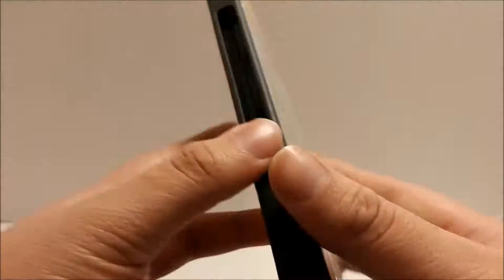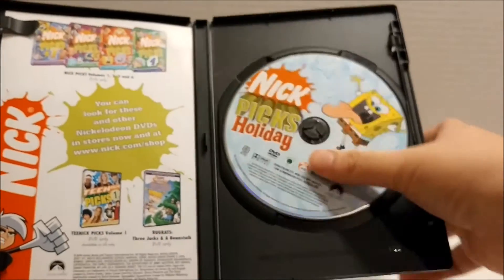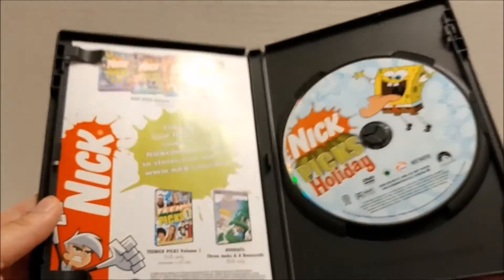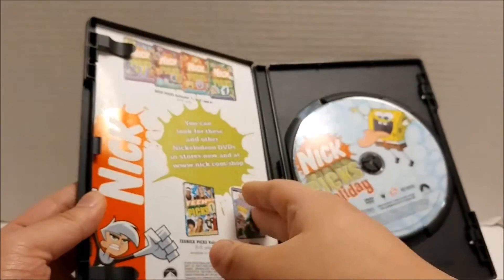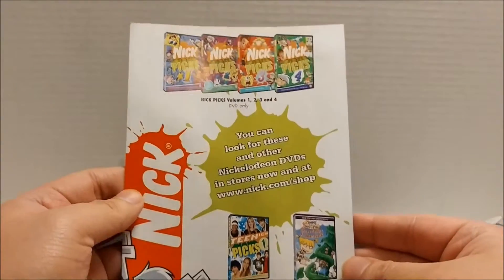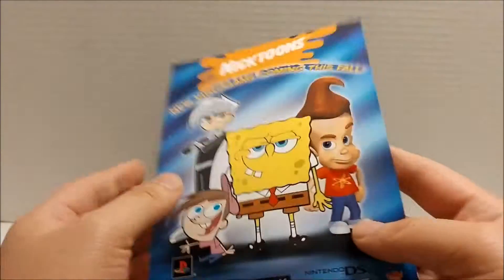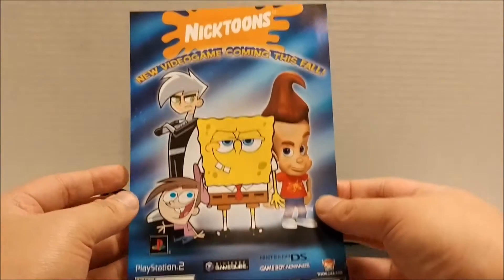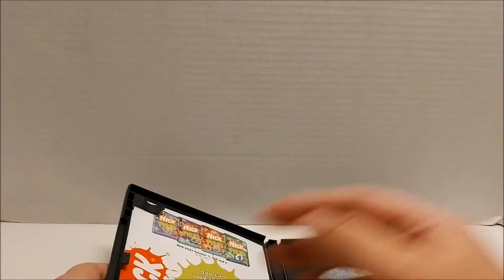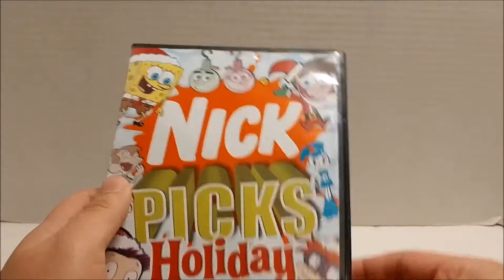This DVD is 172 minutes. So opening it up, you get the disc which has Spongebob on it catching snowflakes on his tongue. And then you get the insert, which promotes all of the DVDs that they had out at the time, which you could still probably get online. And they also advertise the video game, which is not a bad game. I played it when I was younger.